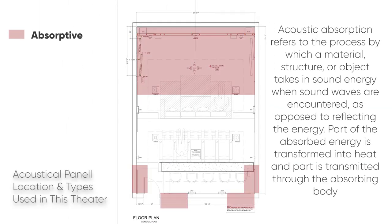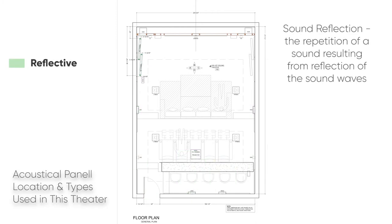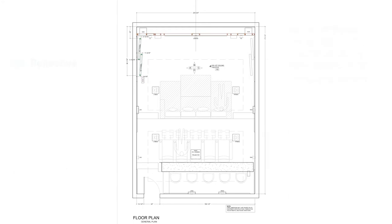Acoustic absorption refers to the process by which a material, structure, or object takes in sound energy when sound waves are encountered. Diffusion in architectural acoustics is a spreading of sound energy evenly in a given environment. Sound reflection is the repetition of sound resulting from reflection of sound waves.